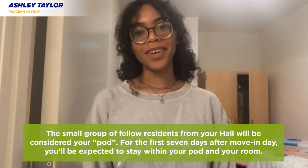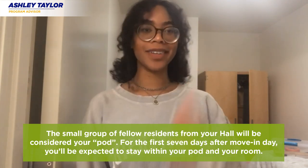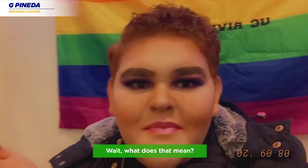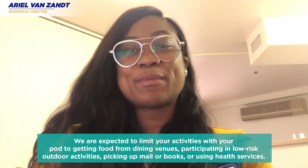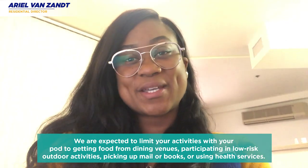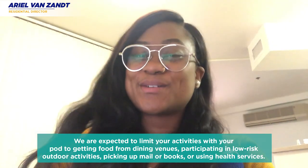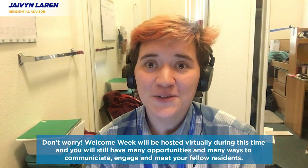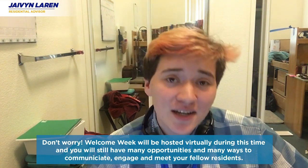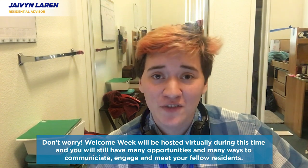The small group of fellow residents from within your hall is called your pod. For the first seven days after move-in, you're expected to stay within your pod and your room. Activities with your pod are limited to getting food from dining venues, participating in low-risk outdoor activities, picking up mail and books, or using health services. Don't worry — welcome week will be hosted virtually during this time, and you will still have many opportunities to engage with and meet your fellow residents.